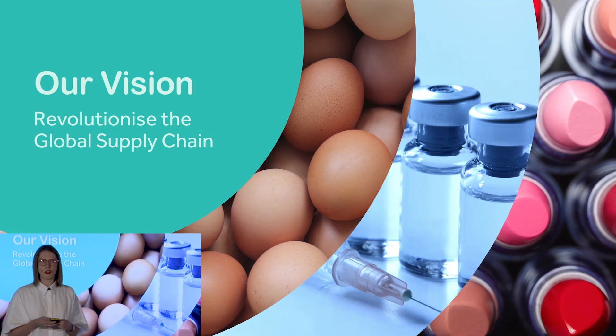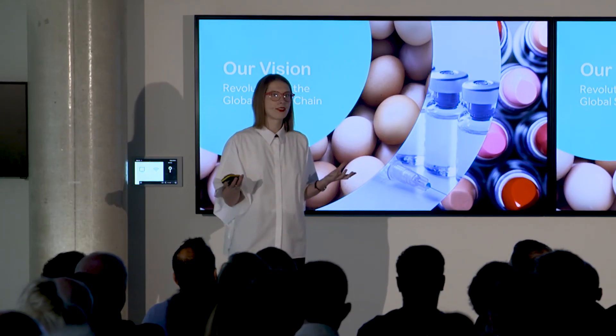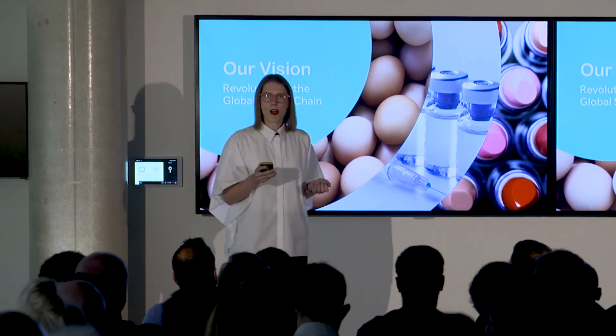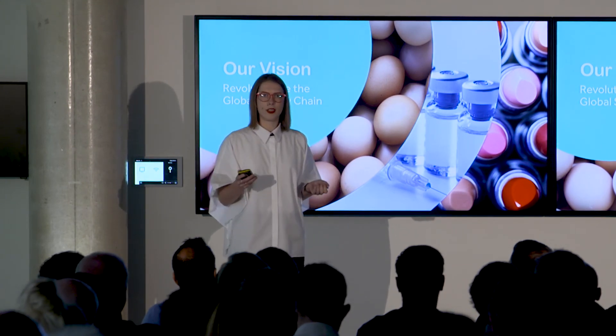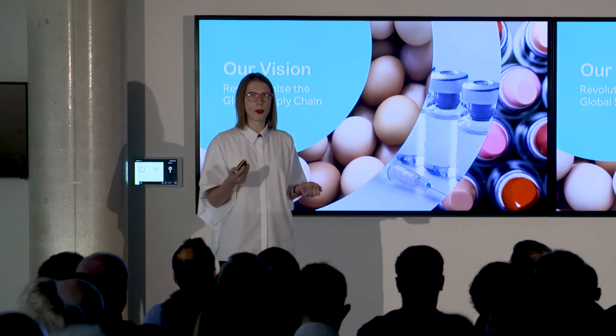We have such a huge opportunity here. Anything that perishes can benefit from the Mimica technology — that's all food, cosmetics, pharmaceuticals. Did you know that half of the vaccines administered in the world have lost their efficacy by the time they're injected, due to poor temperature management?